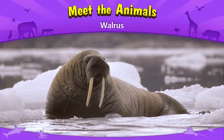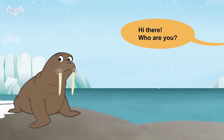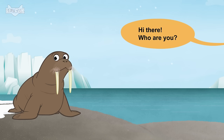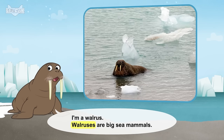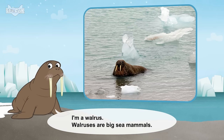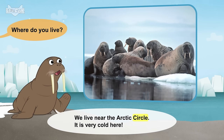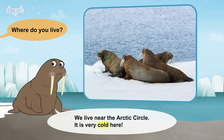Meet the animals. Walrus. Hi there. Who are you? I'm a walrus. Walruses are big sea mammals. Where do you live? We live near the Arctic Circle. It is very cold here.